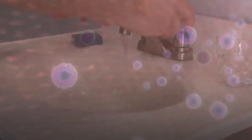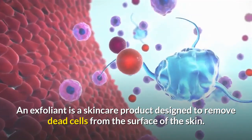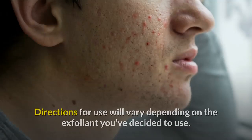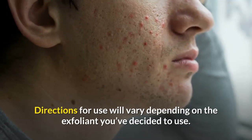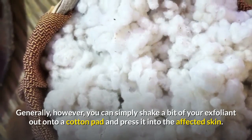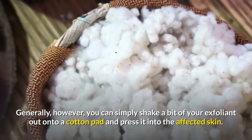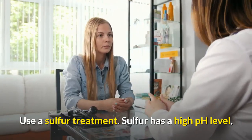Exfoliate your skin after washing. An exfoliant is a skincare product designed to remove dead cells from the surface of the skin. Directions for use will vary depending on the exfoliant you've decided to use. Generally, you can simply shake a bit of your exfoliant out onto a cotton pad and press it into the affected skin.